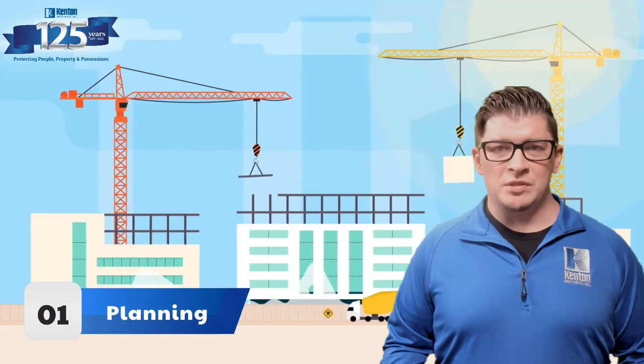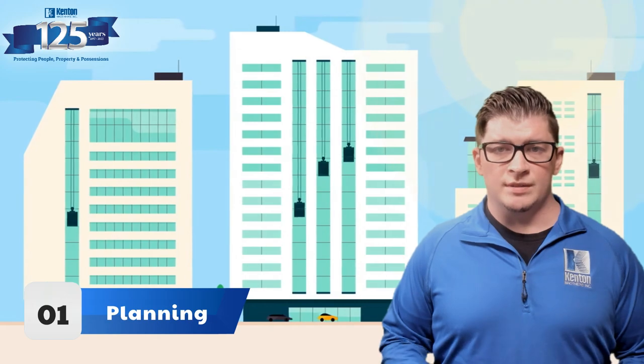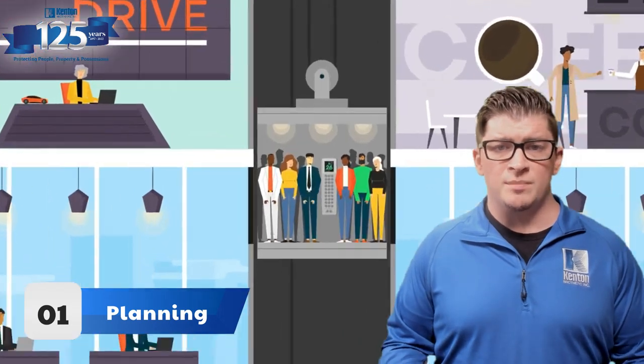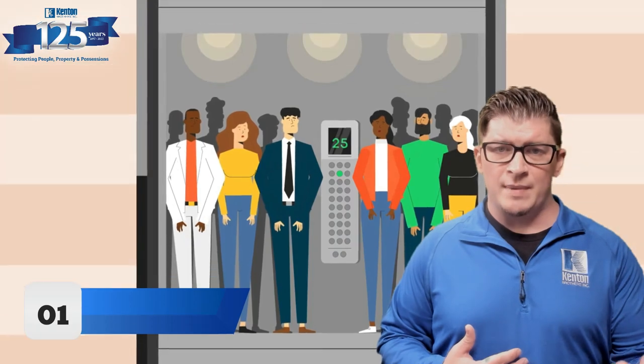Step one is by far the most important stage, and that's planning. Securing an elevator requires some collaboration between the elevator company, the security integrator, as well as the client. The client lets the security integrator know how they want the elevator to function and behave. The security integrator works in collaboration with the elevator company to make that possible.